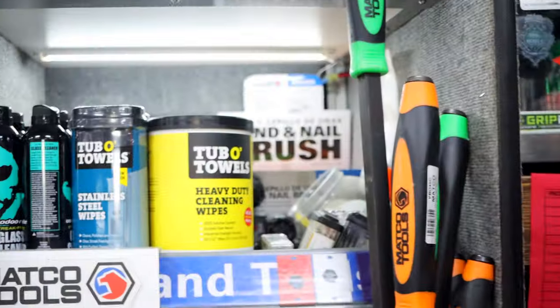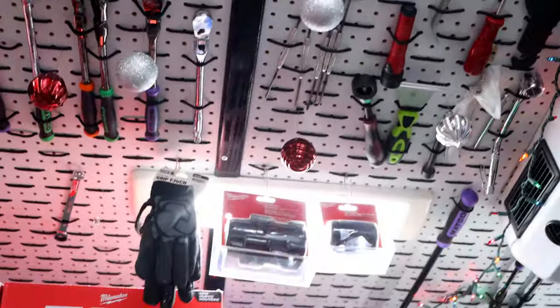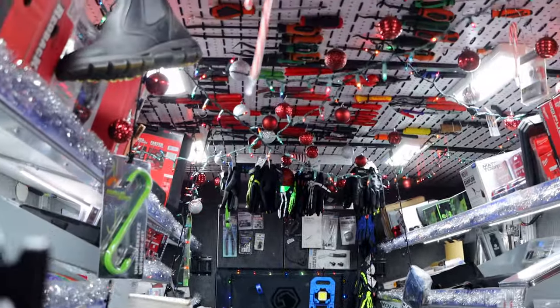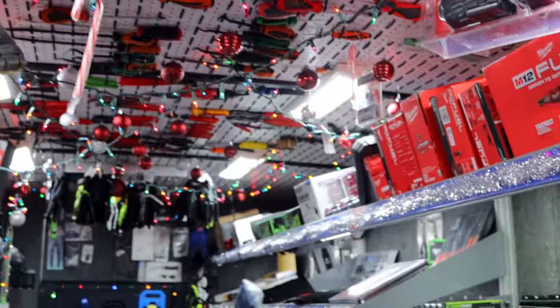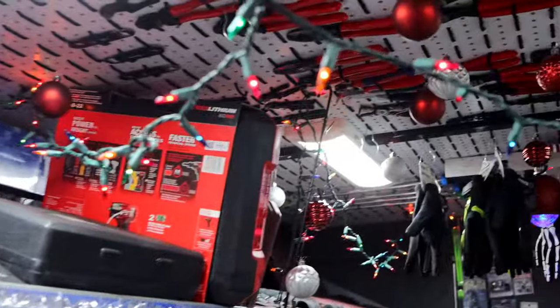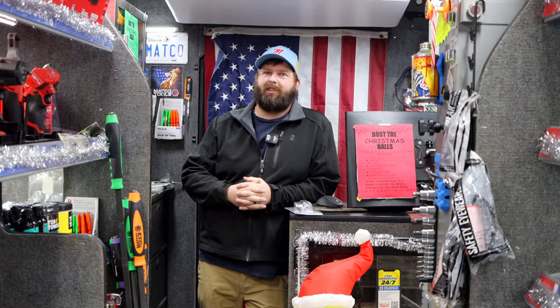We are in full swing of the Christmas promotion that we always do. As you can see, people have already been busting balls — tons of balls. Let's get in here. We gave away a bunch of stuff already; it's all festive. Very nice. Christmas time. Leslie did all the decorating — I was sick, so she did all the decorating, so she gets all the credit. She did a good job.